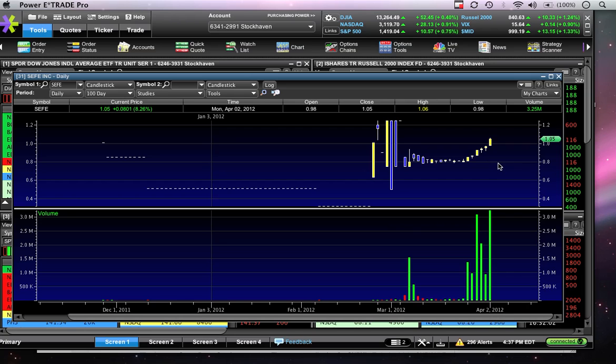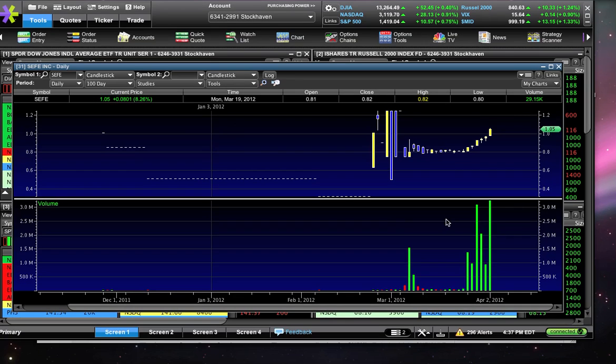The best case scenario is we put in a high tomorrow above $1.06 and a low above 98 cents. The other thing I like about SEFE is volume is getting higher as the price is increasing. Why is that important? Because as the price is increasing — getting more expensive — demand isn't leveling off. Usually, like shopping for clothes or a car, the more expensive things get, the less inclined you are to buy them. What I like about SEFE is the more expensive it's getting, the more volume and buying that's coming in. That's a great sign that demand is keeping up, and if that continues then this trend should continue as well.